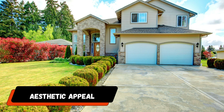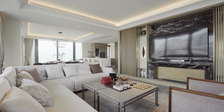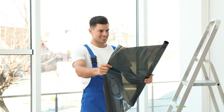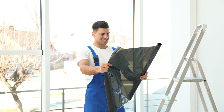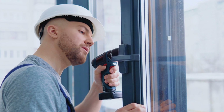Number six: aesthetic appeal. Window tinting not only has practical advantages but also improves the aesthetics of the home. You have the choice to customize your windows and improve the overall look and feel of your living area by choosing from a wide range of alternatives, including frosted, ornamental, or colored films. Because window tinting comes in so many different styles, you may pick one that matches the interior design and architecture of your home.